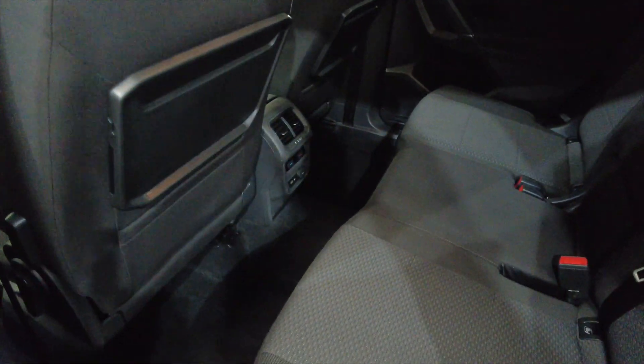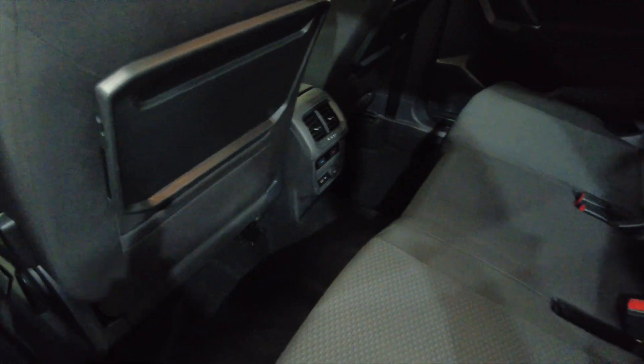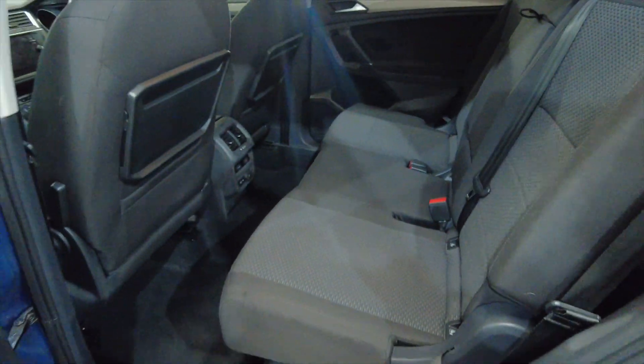Lots of leg room and head room for your rear passengers. You've also got a USB and a 12 volt port there in the back, a folding armrest with cup holders, and electric windows front and rear.